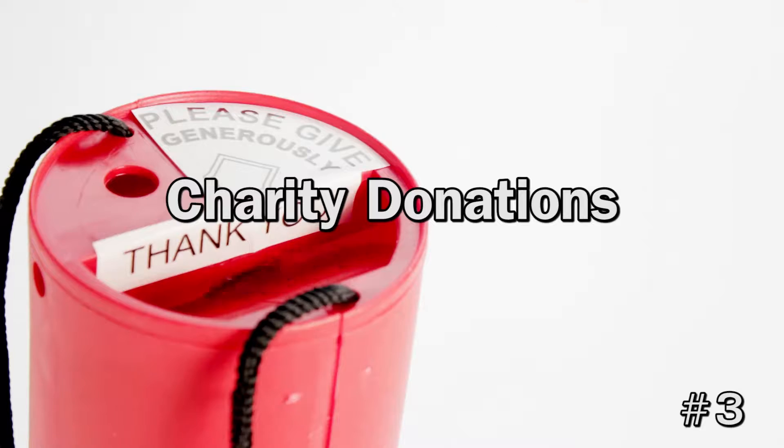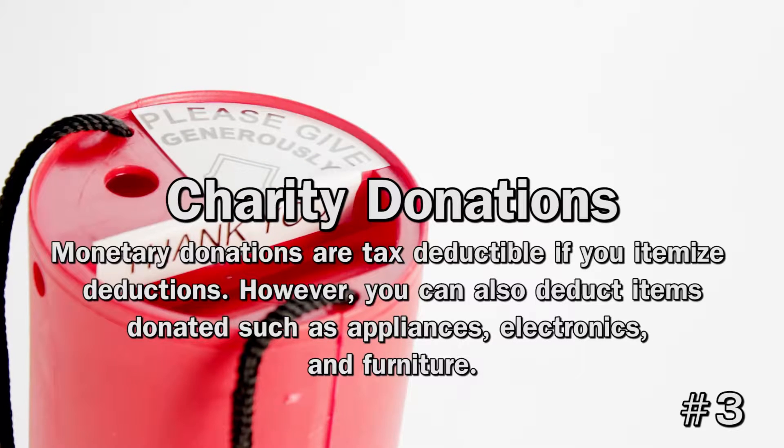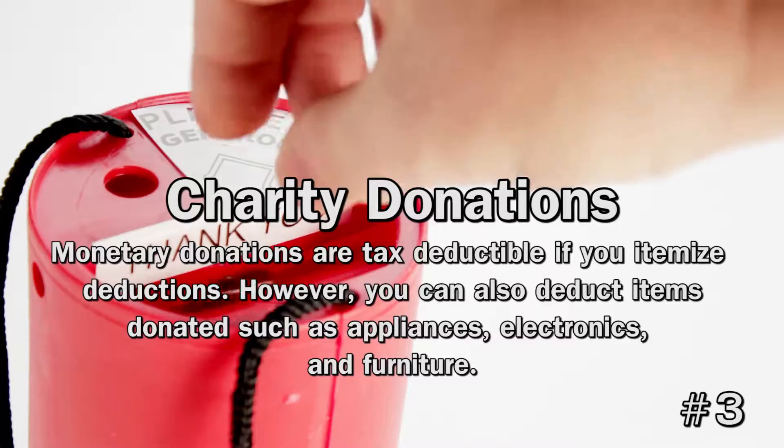3. Charity Donations. Monetary donations are tax-deductible if you itemize deductions. However, you can also deduct items donated such as appliances, electronics, and furniture. Items worth more than $500 must be appraised, but you can deduct that appraisal fee as well.